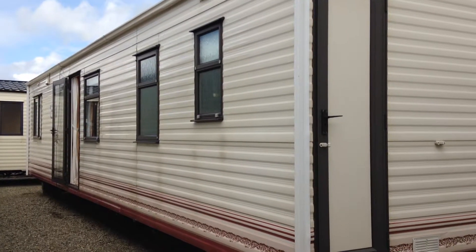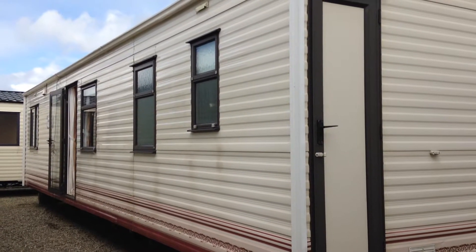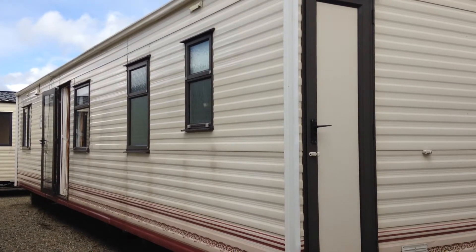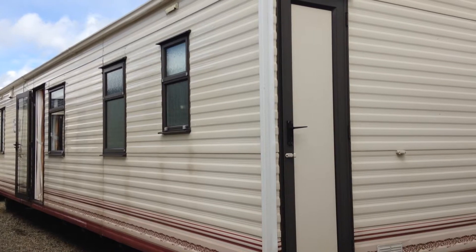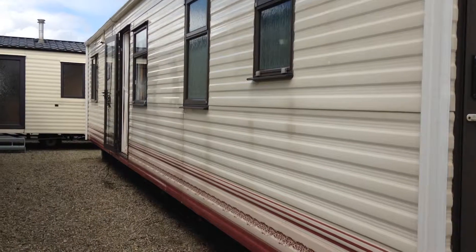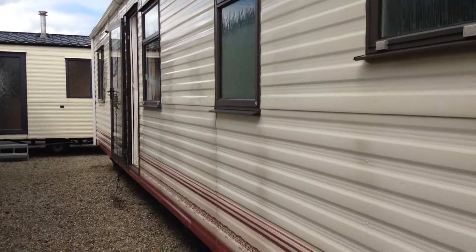Introducing the Sandhurst, situated in Cranfield Bay. We're starting here with this holiday home because as you can see at the back we have a storage area for all your garden utensils. Moving on then up into the holiday home.